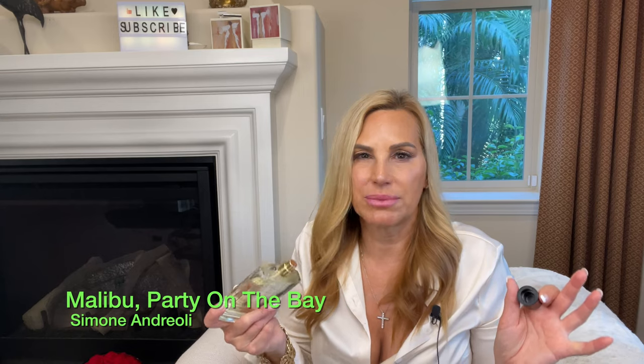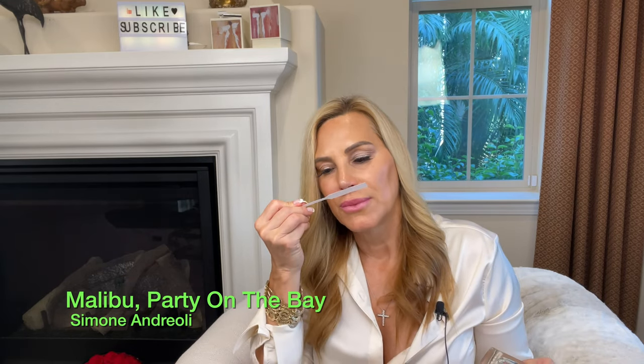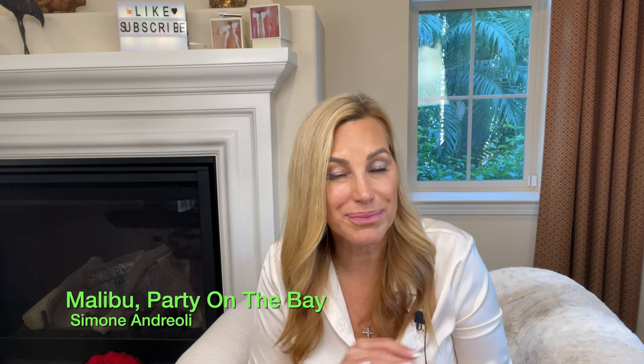Another one I haven't spoken about in about a year is Simone Andreoli Malibu Party on the Bay. I love this house — discovering them a year ago was the best thing I ever tripped over. This is inspired by Malibu, California and the parties on the bay. It's a coconut lime sugar — like Bath and Body Works coconut lime body wash but refined. At the dry down, sandalwood and rum come through giving a little warmth and longevity. This one is so yummy.